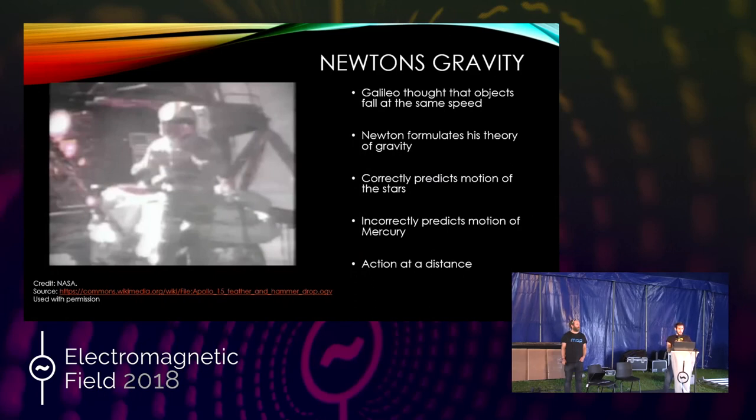Just a bit of background on gravity. Our idea of gravity was first formally put down by Galileo. He did a lot of experiments — dropping things from towers, rolling things down inclines — and he found that under the influence of gravity, everything should fall at the same acceleration, the acceleration due to local gravity. So if you drop a feather and a hammer in a vacuum, they should fall at the exact same rate.